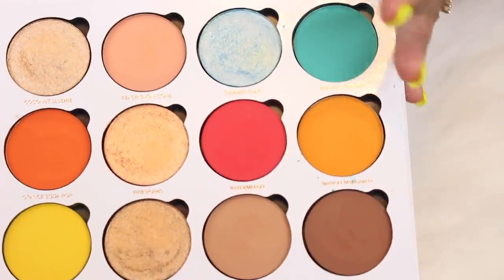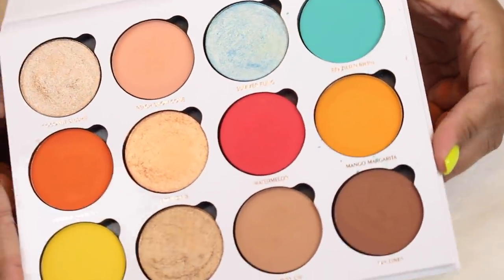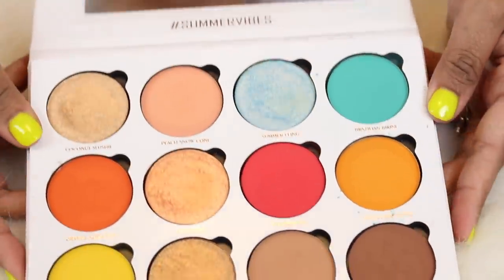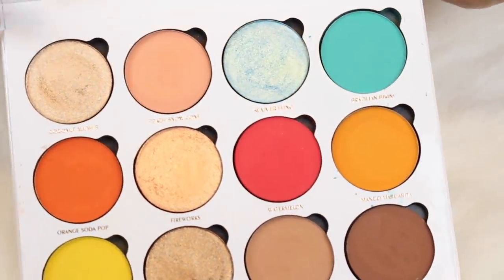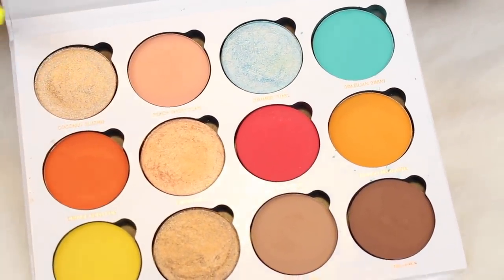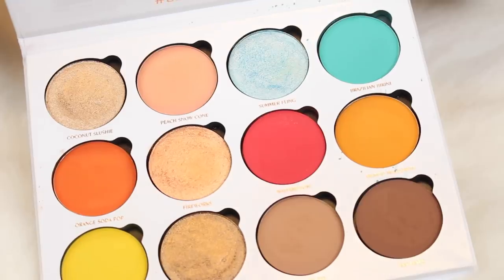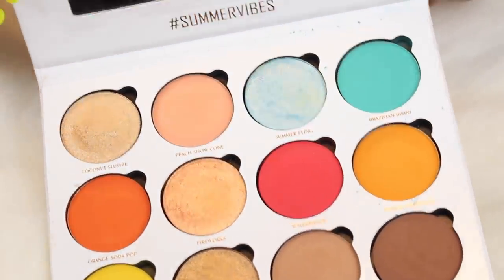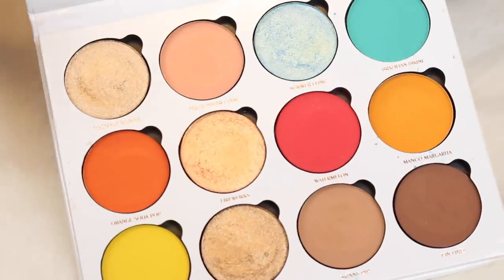This is Give Me Glow's Summer Vibes palette from about two years ago. So beautiful. If you get a chance to pick this up, you totally should. I think they're also doing individual shadows from this particular palette. I'm not going to include any single eyeshadows in this video — I'll do a separate video for my single eyeshadow collection.